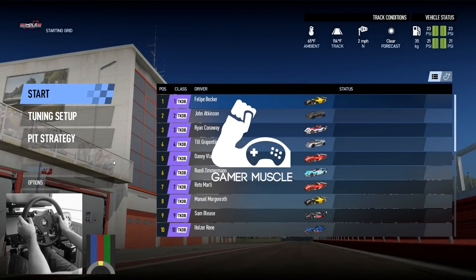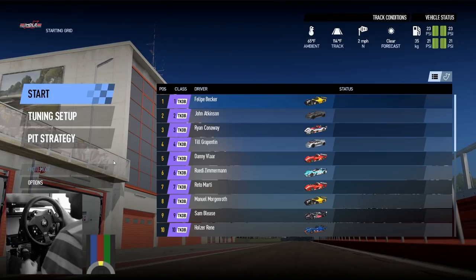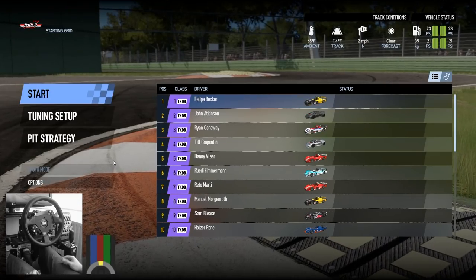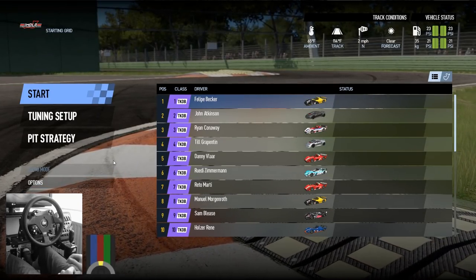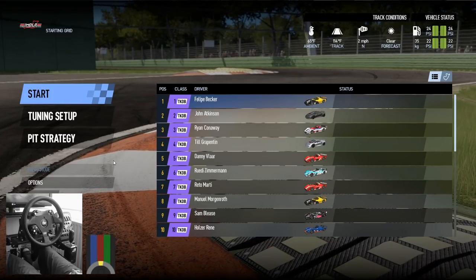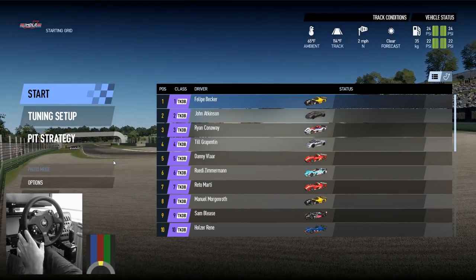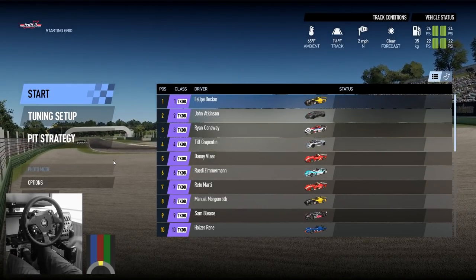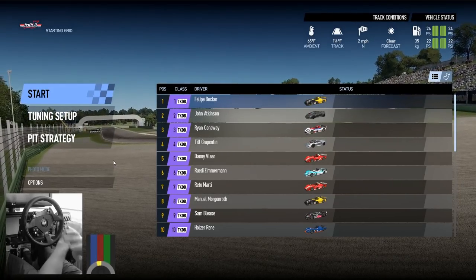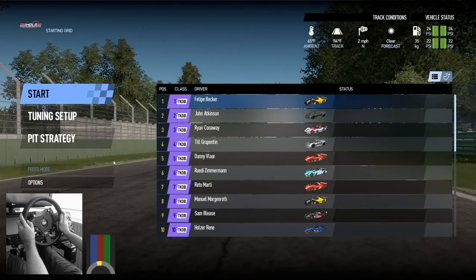Hi guys, welcome back to the Gamer Muscle YouTube channel. You'll notice I've put a table in front of the sim rig and on top of the table I've placed a monitor, so that you moody miserable guys that complain about the vomit that is virtual reality video recordings can enjoy some high fidelity, mostly stable 2D footage of Project Cars 2 with all the graphics absolutely maxed out.